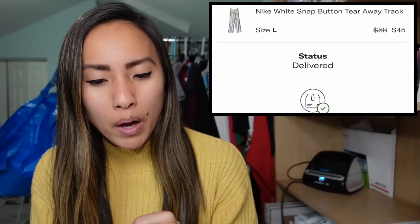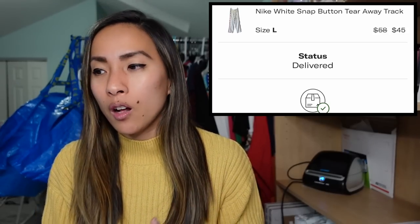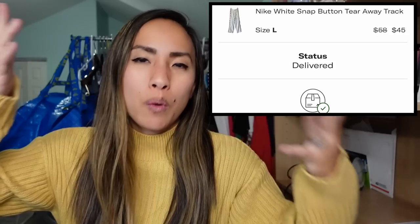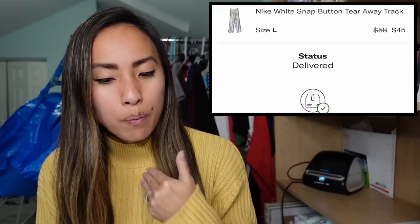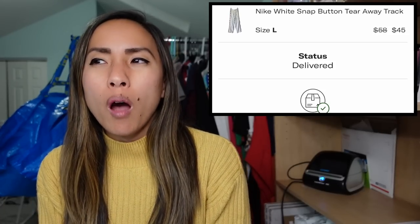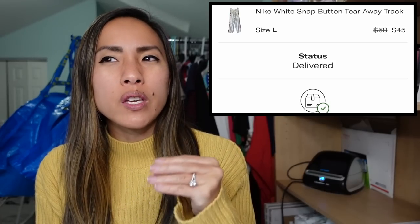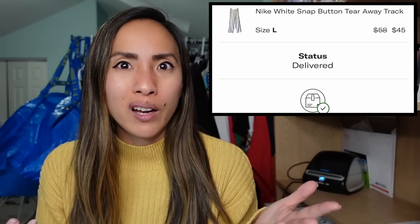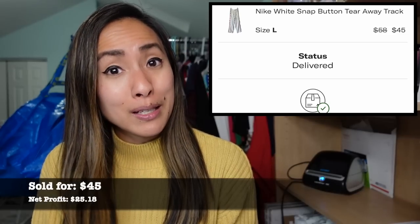My second Depop sale of the week was a Nike white snap-button tear-away track pants in a men's size large — that classic 90s style where you just go whoosh and they tear away. These sold on Depop for $45, with me paying for shipping. I had $3 into them from a men's thredUP rescue box. I probably could have gotten more for them, but there were a lot of snags on the exterior from the polyester material. I still made a profit of $25.18.